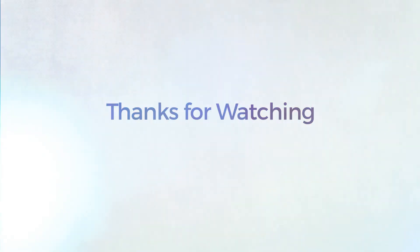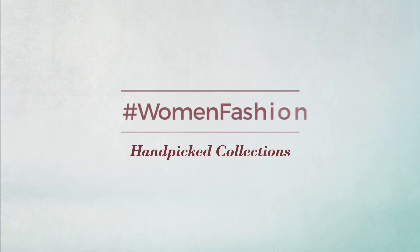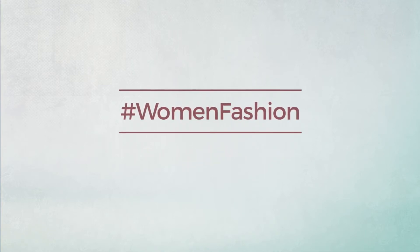Thanks for watching this handpicked collection by Women's Fashion. If you liked it, subscribe to our channel.